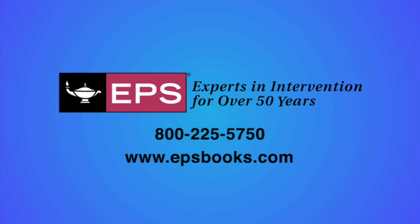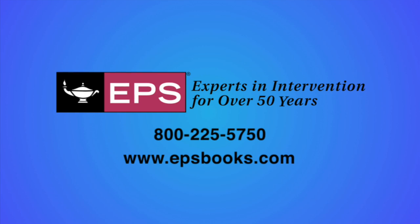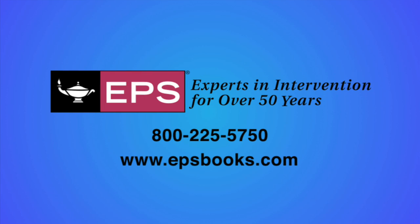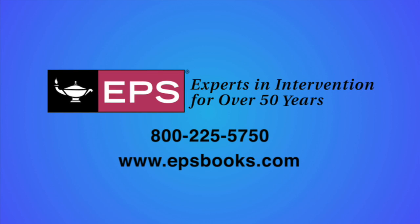To set up a presentation for your school or district, please contact your local EPS sales representative. Detailed information about SPIRE, including sample lessons, can be found at www.epsbooks.com/spire.